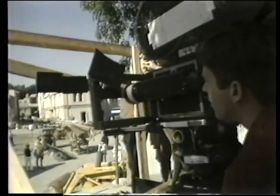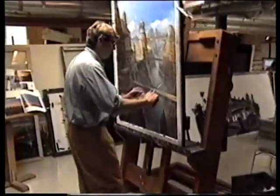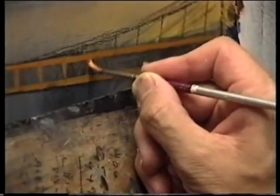Sid Dutton showed no problems in the beginning. I owe everything to Al Whitlock — he taught me everything that I know about my craft. I did have a painting background, but it didn't do me any good for this particular craft.